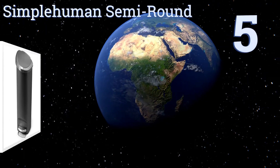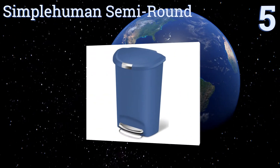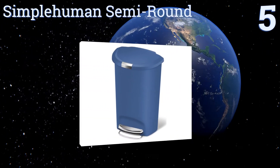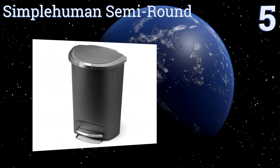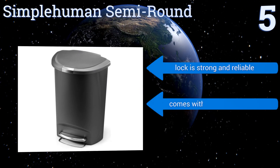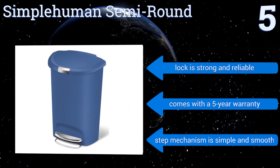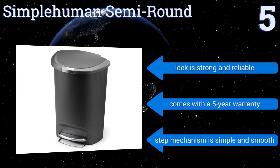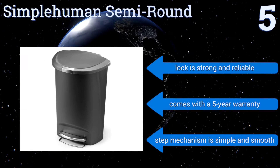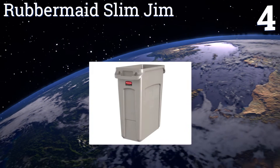Halfway up our list at number five, available in seven attractive colors so you can go with whichever version of the Simple Human Semi-Round best accentuates the existing decor in your home. It holds just over 13 gallons so you won't have to take out the trash very often. Its lock is strong and reliable, the step mechanism is simple and smooth, and it comes with a five-year warranty.